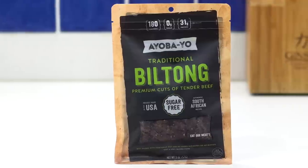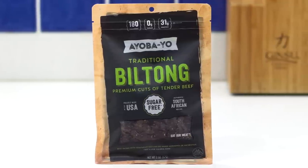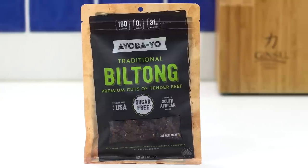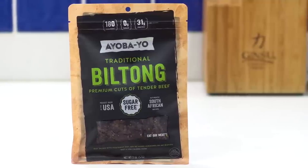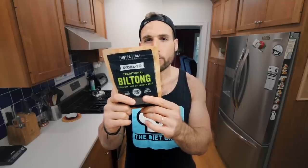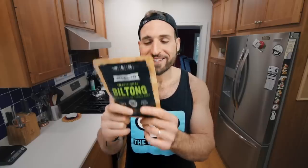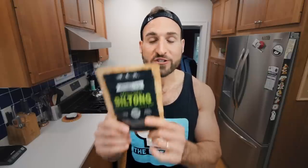We are now moving on to some non-crunchy snack ideas. The first is the Ayobayo built-on beef jerky — this is sugarless beef jerky, which is a rarity. So if you're looking for a clean keto jerky option, this is probably what you want. The ingredients: beef, sea salt, coriander, Worcestershire powder — which is just salt, tomato, tamarind, natural flavor, and citric acid — pepper, and vinegar. Totally clean ingredients.